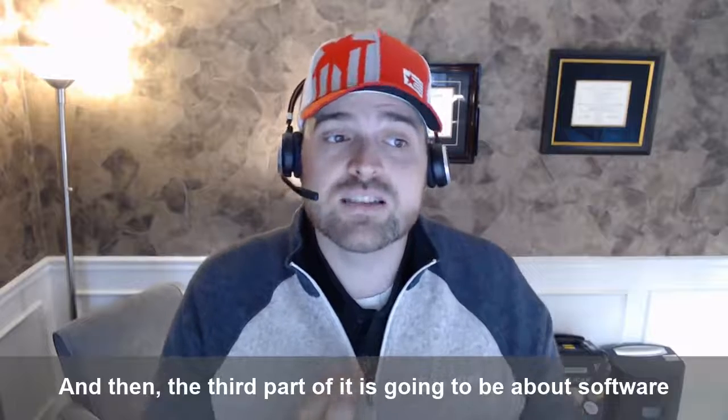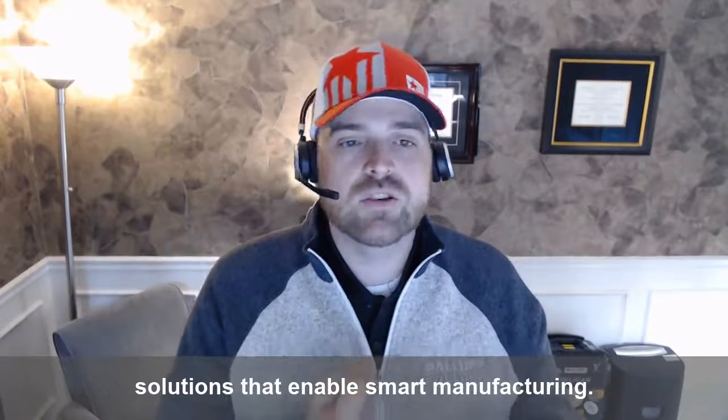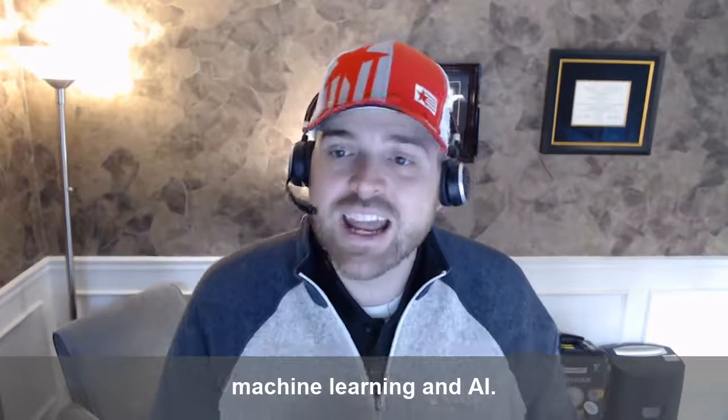The third part is going to be about software solutions that enable smart manufacturing. We're going to talk about analytics, MES, and ERP software, as well as machine learning and AI.